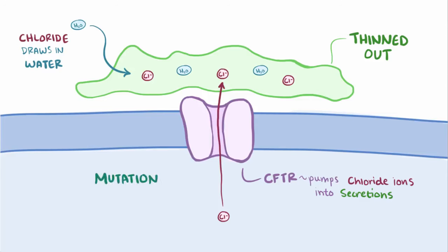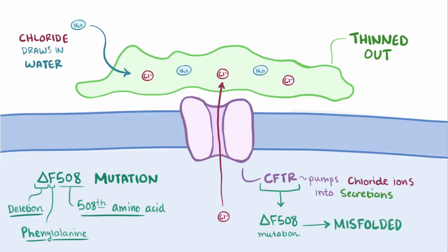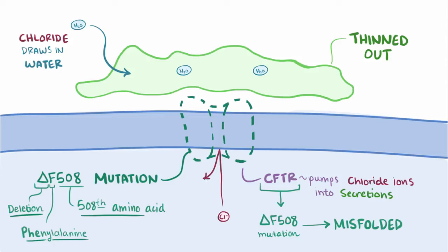The most common mutation with CFTR is the delta F508 mutation. Delta means a deletion, and the F, which can also be written as phi, is short for phenylalanine, and 508 is the 508th amino acid in the CFTR protein. So the delta F508 mutation is where the 508th amino acid out of 1480 — phenylalanine — is deleted and missing. This CFTR protein with the delta F508 mutation gets misfolded and can't migrate from the endoplasmic reticulum to the cell membrane, meaning there's a lack of CFTR protein on the epithelial surface, and this means it can't pump chloride ions out, so water doesn't get drawn in, and the secretions are left overly thick.